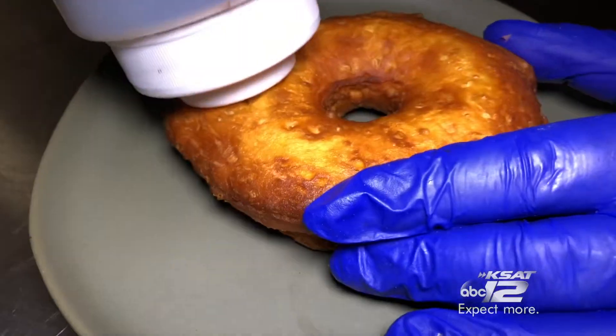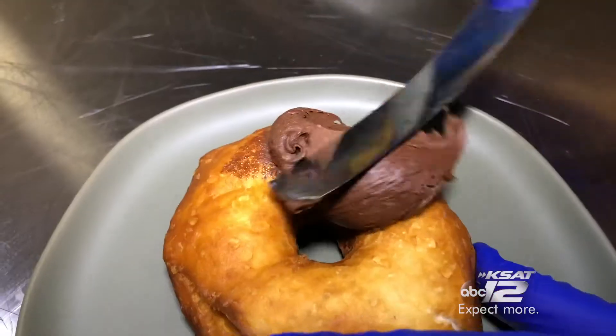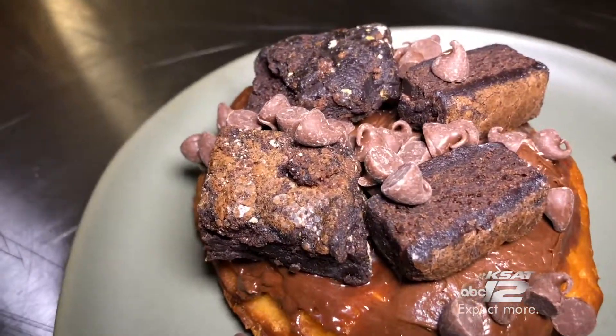My feet are moving — you just can't see it, I swear. For chocolate lovers, they have a Chocolate Lover's Dream donut that's stuffed with brownie batter and topped with chocolate icing, brownie bites, chocolate chips, and chocolate sauce.